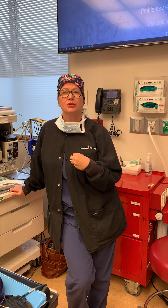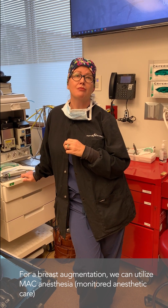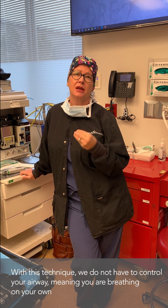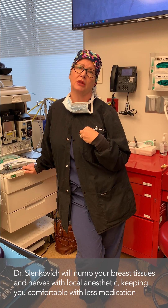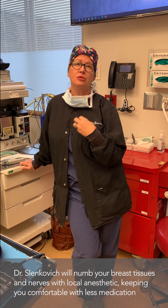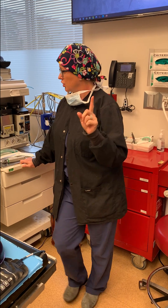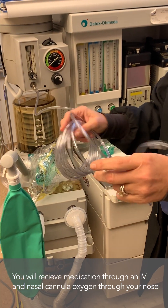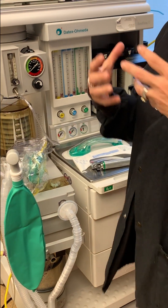If you're having a breast augmentation with Dr. Slankovich, ideally our goal is to do something called MAC anesthesia — MAC stands for monitored anesthetic care. What's great about this type of anesthetic is that we don't have to control your airway. We can give you fewer medications, and we're capable of doing this because Dr. Slankovich is so good at using local anesthetics. He can numb the breast tissue as well as nerves that innervate the chest wall, and that allows us to just run medications through your IV. You get to have just a nasal cannula oxygen in your nose — which is basically this.